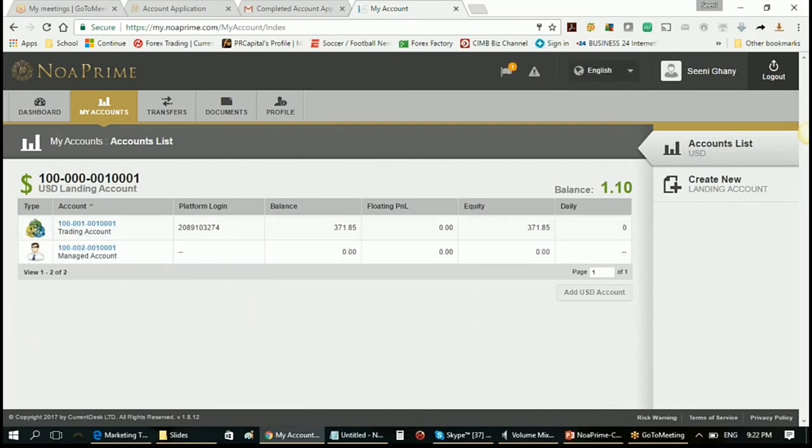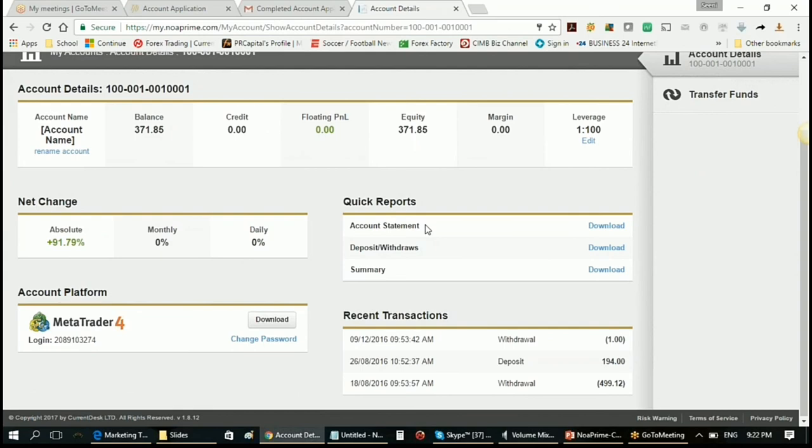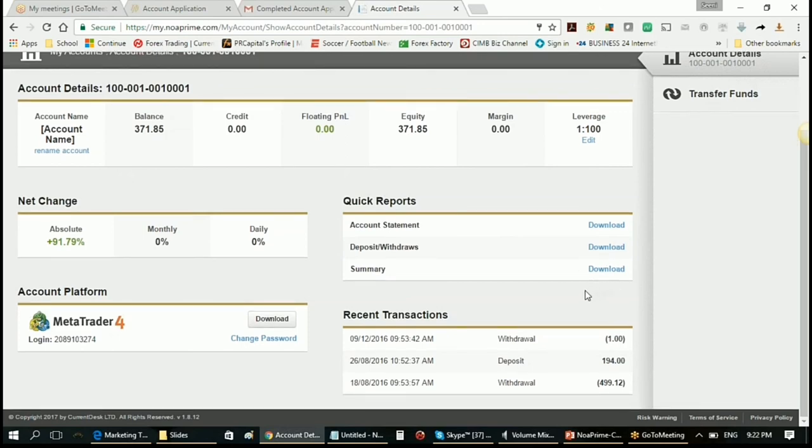You can look at the number of accounts you have and pull out an account statement — you don't even have to log in to your MT4 account, you can do it all from the web. You can pull out a deposit/withdrawal statement or a summary report. You can also change the password of your MT4 via this area — if you forgot your MT4 password, just log in to your client area and change it here. You can also download the MT4 platform from here.